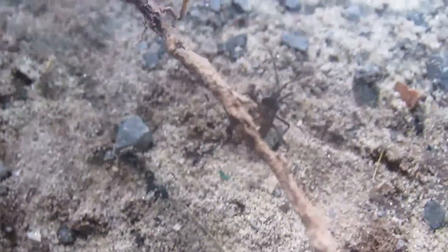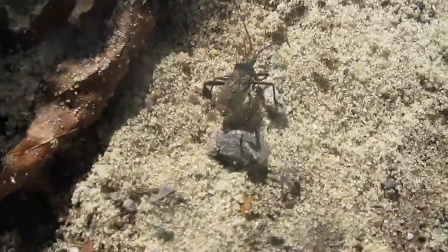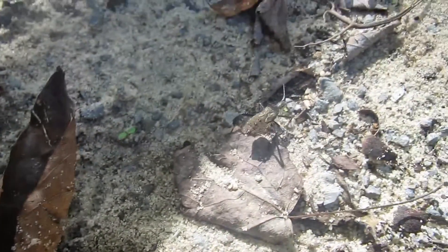He kind of reminds me of a beetle. He's probably a beetle — a type of beetle. Or a stink bug.